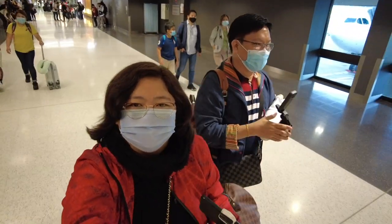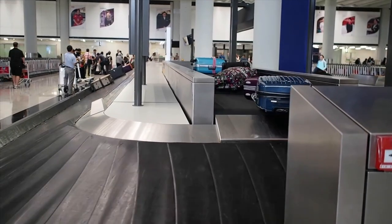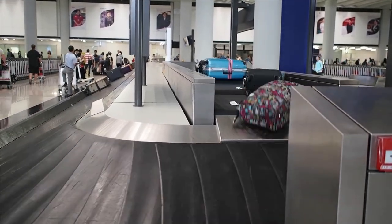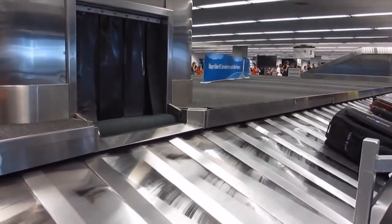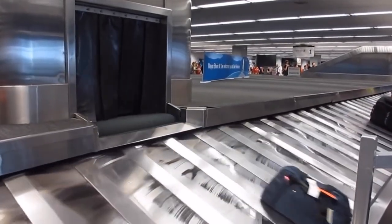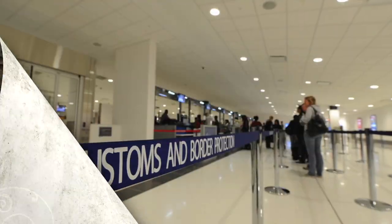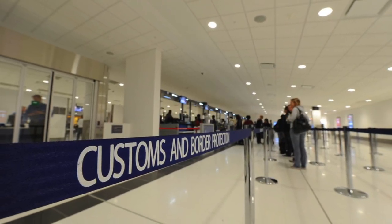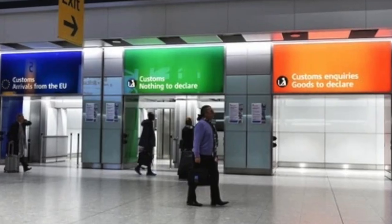Once you have completed the immigration checks, make your way down the stairs to the baggage carousel. A screen directly in front of the stairs lets you know which carousel your bags will be on. There are trolleys located throughout the area for you to use if you have any baggage. After the baggage carousel, proceed to the customs and quarantine inspection area. Expect to be questioned by border security about what you bring and may be required to open your bag based on what items you have.